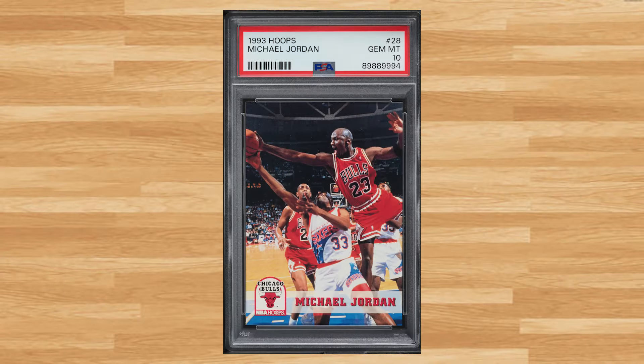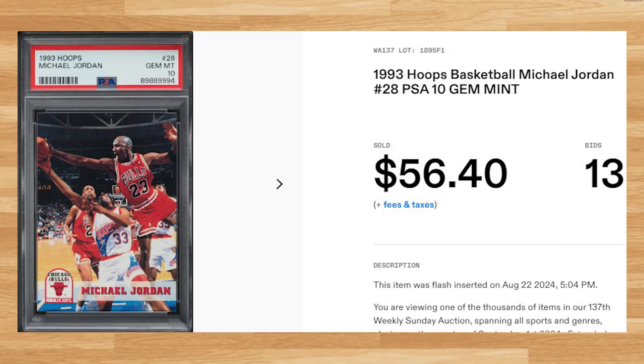Coming in at number 41 is Michael Jordan's base card from the 1993 Hoops basketball set with card number 28. This was a PSA 10 that received 13 bids and it sold for $56.40. Up next at number 40 is this 1993 Topps Michael Jordan card number 199. This was a PSA 10 that received 11 bids and it sold for $60.00 even.